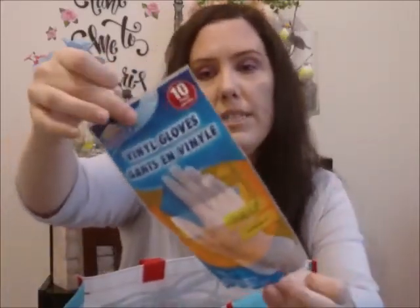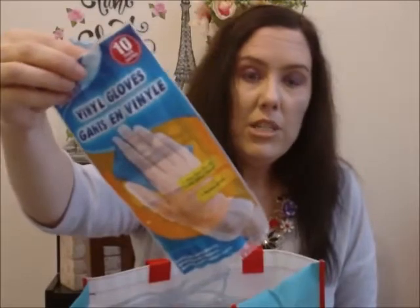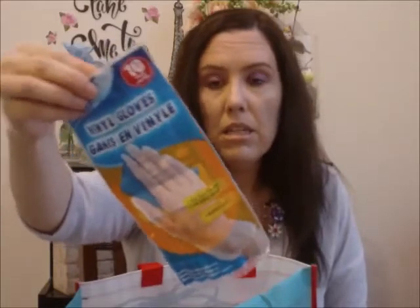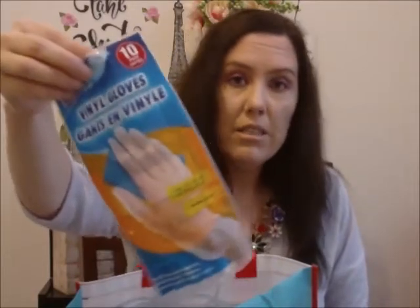I got these vinyl gloves — they're a 10 pack. The other gloves I showed you come in a 100 pack. I like to use these when I'm taking the garbage out and also when I'm cleaning the toilets.